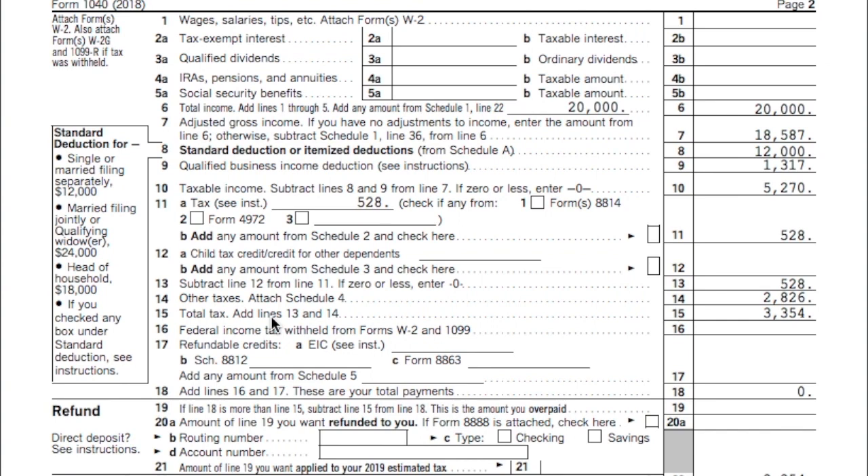What is a 1099? A 1099 is if you worked for someone during the year and they did not take taxes out. You're an independent contractor, meaning you're self-employed — and being self-employed is going to bite you in the butt. In this example, you got a 1099 for $30,000. I kept it easy, and then we had deductions of $10,000 to make it a $20,000 profit of your business income. From the employer's standpoint, they didn't have to do anything but cut you a check. Now you've got to do all this work.